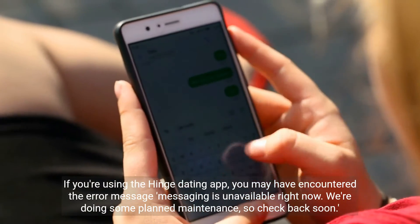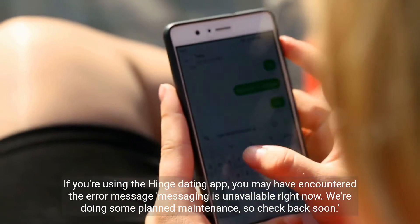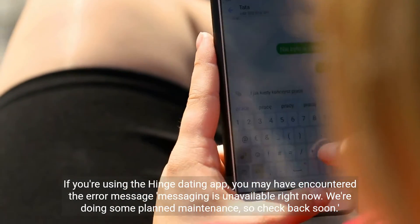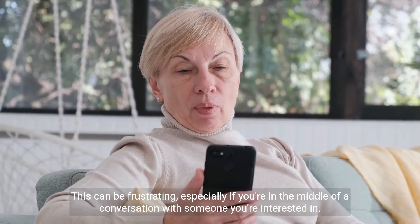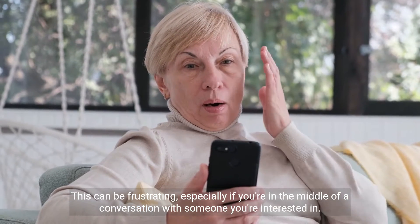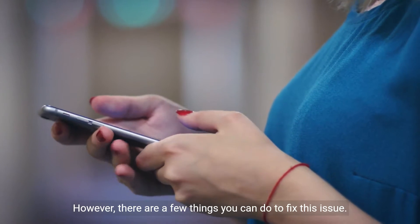If you're using the Hinge dating app, you may have encountered the error message: 'Messaging is unavailable right now. We're doing some planned maintenance, so check back soon.' This can be frustrating, especially if you're in the middle of a conversation with someone you're interested in. However, there are a few things you can do to fix this issue.